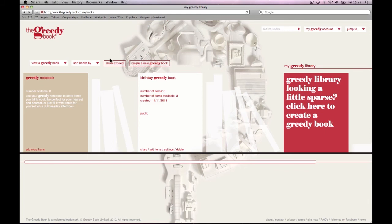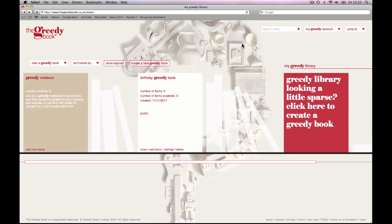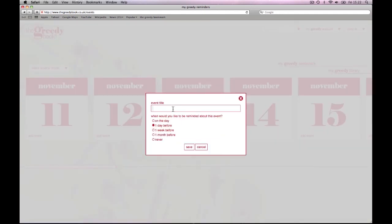And finally, there are a few other greedy features that you might like. Let us introduce you to your notebook — this works exactly like a greedy book, and you can add items to it from inspirations and using the bookmark. The difference is that the notebook is a secret place to store all your present ideas for your friends and family. Another helpful little tip is to use your greedy calendar to set reminders for important dates, such as a friend's birthday or wedding, so that you never forget to get them that perfect present.